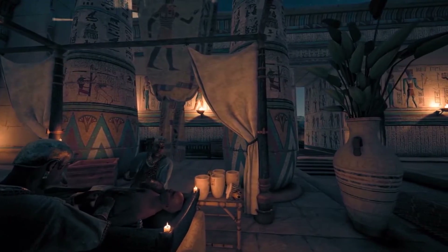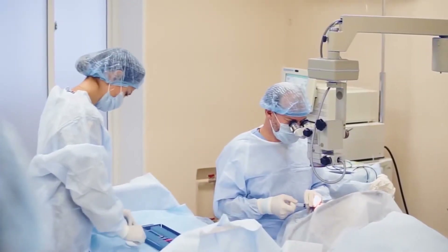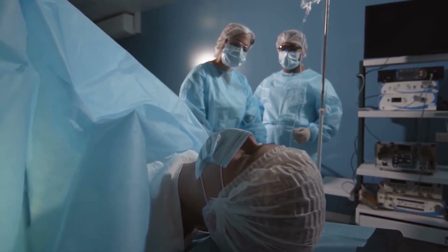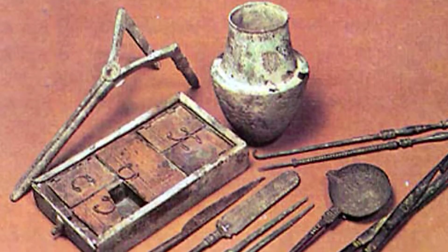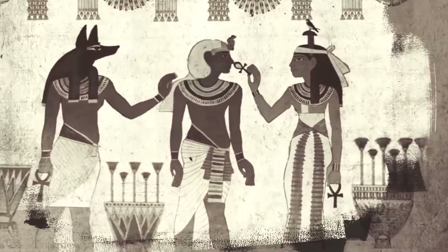It's often difficult to imagine what medical procedures were like in ancient times, especially without the help of modern technology. But we have been able to glean some useful information from the ancient Egyptians, who left behind written records as well as surgical tools. In today's video, we will see how these early surgeons tried to heal their patients' wounds and what they got right and wrong in the process.